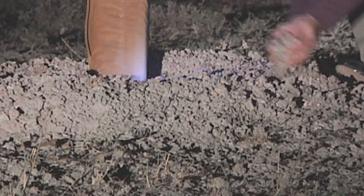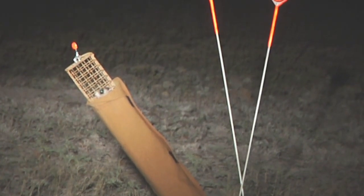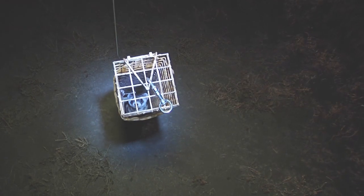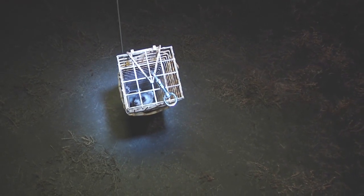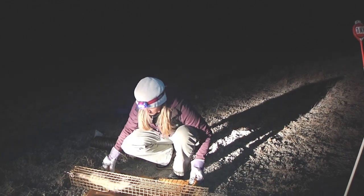Looks good. Luckily, our team is successful. You are brand new, buddy. You're going in for your checkup. I'm excited. So we are going to transfer the ferret from the trap into the PVC piping.